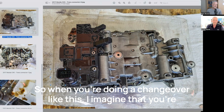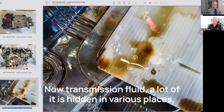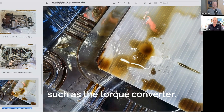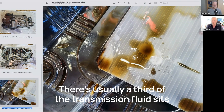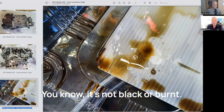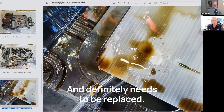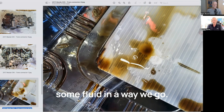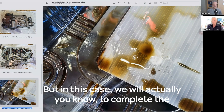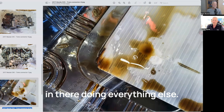When you're doing a changeover like this, I imagine you're going to change the fluid inside the transmission as well. We do. Transmission fluid — a lot of it is hidden in various places, such as the torque converter. There's usually a third of the transmission fluid that sits in the torque converter. This fluid was very dirty — old fluid that definitely needs to be replaced. So to complete the service, we did a full transmission fluid flush as well while we were in there doing everything else.